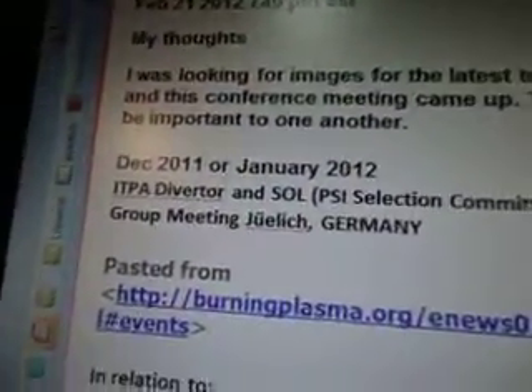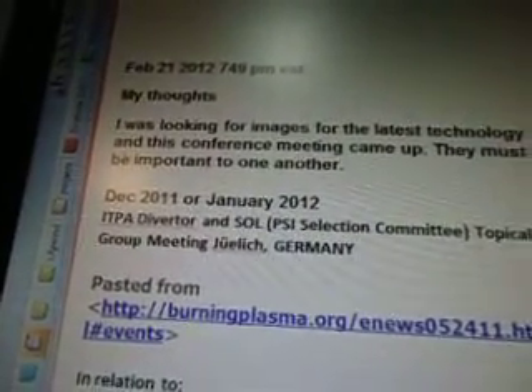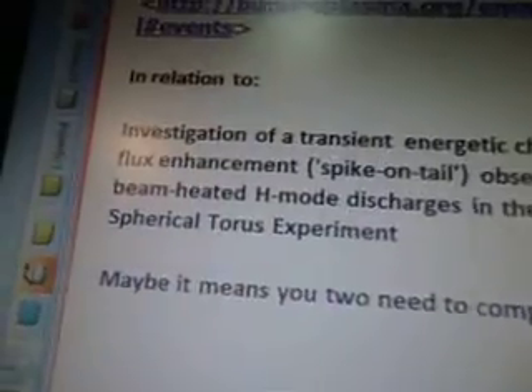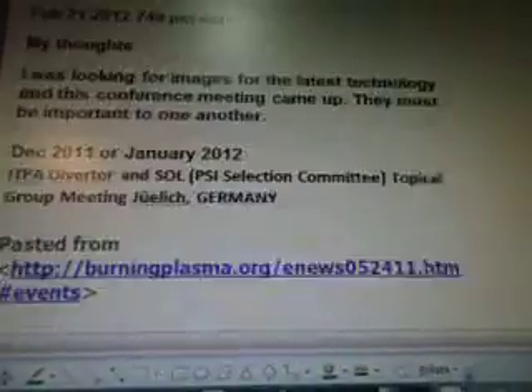Okay, that's a footnote. I had a little graph over here but I don't know what this is. It says frequency and time. I lost its footnote, sorry. It's a pretty picture — I like the colors. So we'll go on to my thoughts. February 21st are my thoughts. I was looking for images for the latest technology, and this conference meeting came up. December 2011 or January 2012 — PA Diverter and SOL PSI Selection Committee Topical Group Meeting in Julek, Germany. Pasted from BurningPlasma.org. In relation to investigation of a transient energetic charge exchange flux enhancement spike on tail observed in neutral beam heated H-mode discharges in the National Spherical Torus Experiment. Maybe it means you two need to compare your data. So that's the end of that one, and we'll go on to the next video.